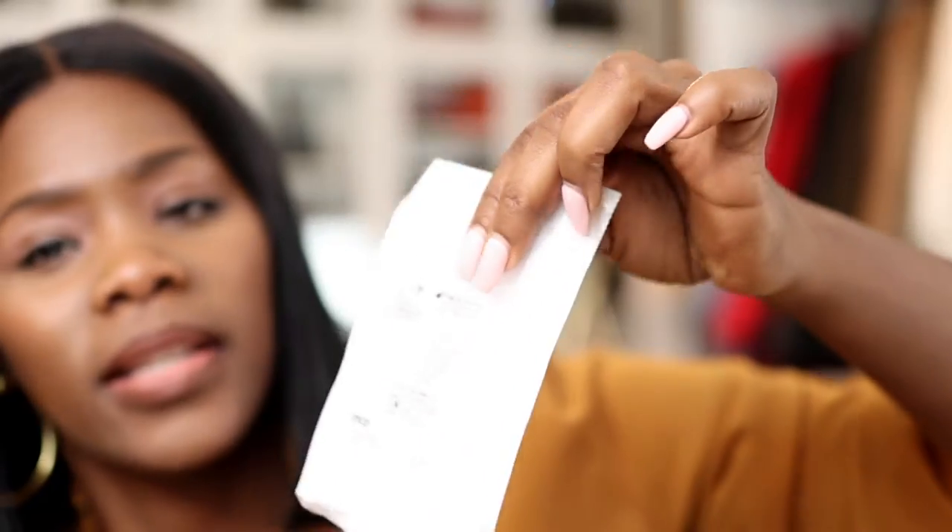I'm not going to open the packet, but I can tell the teeth are going to be really straight from what I can see. The first set was 25 trays, but the last five were retainers, and honestly I didn't even use them all because my new aligners came in early.